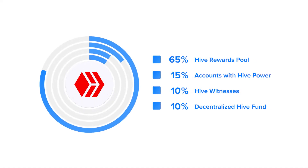The Hive crypto asset has a steadily declining inflation rate, and newly generated coins are used to fuel the ecosystem. 65% of new coins are used to fill a rewards pool, which is distributed to content producers and curators.